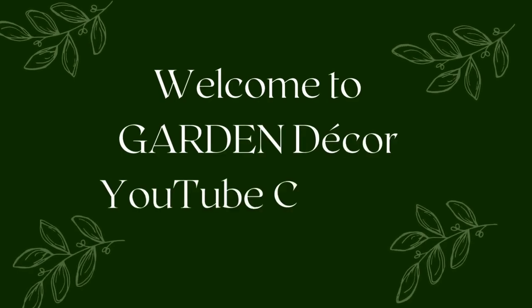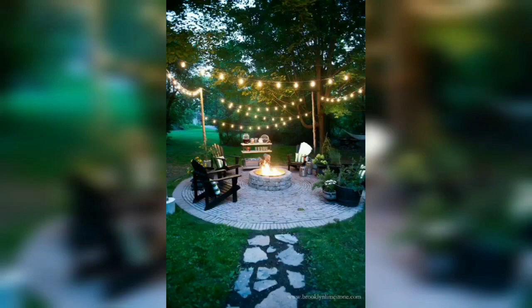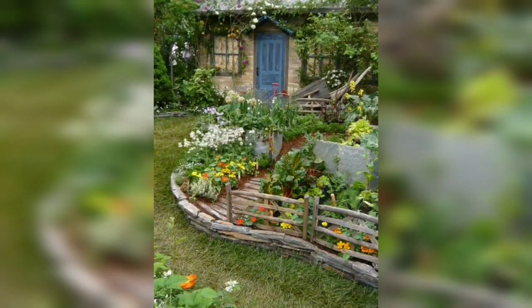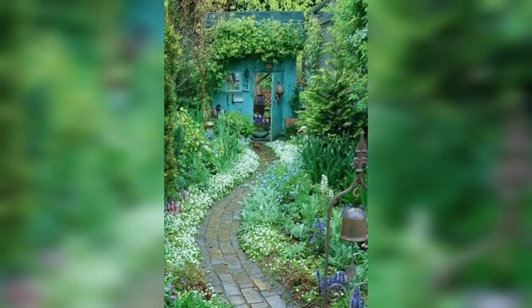Hello, beautiful guys, welcome back to my YouTube channel Gardener Decor. In this particular video I am going to tell you about some interesting facts about Dutch gardens and discuss it. As you know, in my previous video I discussed different types of gardens — Chinese garden, German garden, and English garden — and their structures and the area required to develop them.